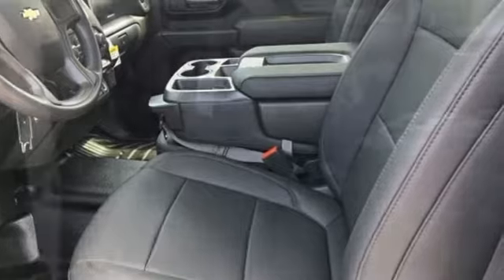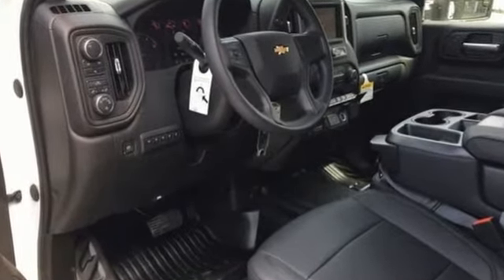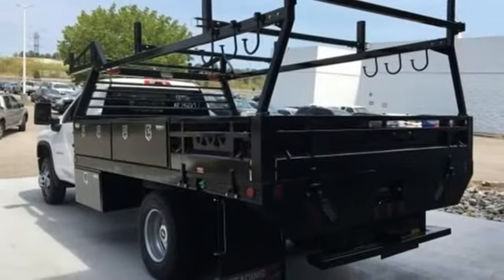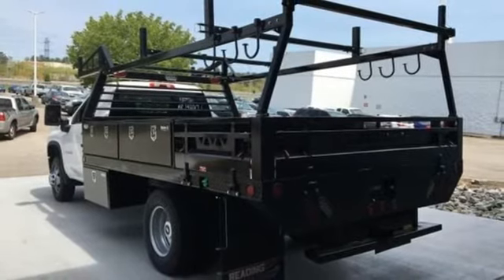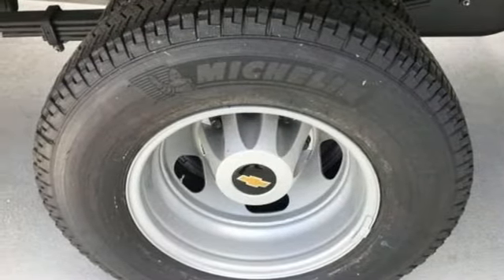And it comes with all the amenities you need: V8 engine, four-wheel drive, automatic transmission, front tow hooks, external memory control, wireless phone connectivity, manual tilting steering column, electronic shift on the fly, and streaming audio.